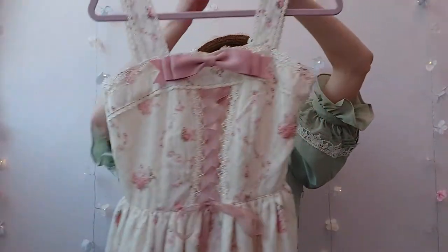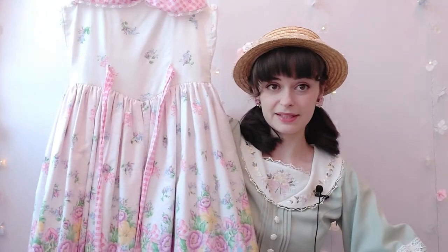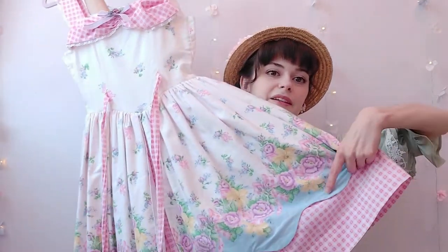It just reads classic — I wouldn't call this sweet. And then this second dress I would say leans more towards the sweet side, mainly because of its brighter color palette. It's very Angelic Pretty reminiscent. It's got cute scalloping and lots of gingham and florals, but it's still Country Lolita.